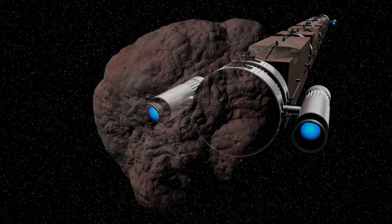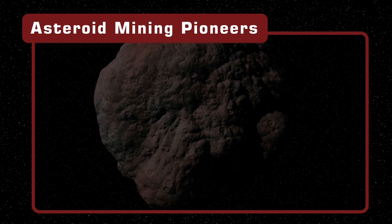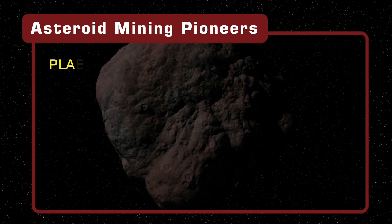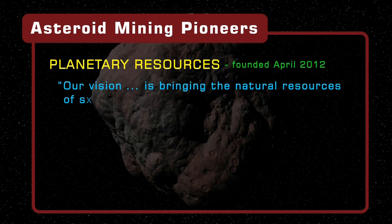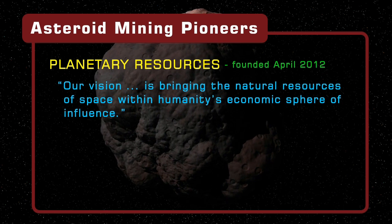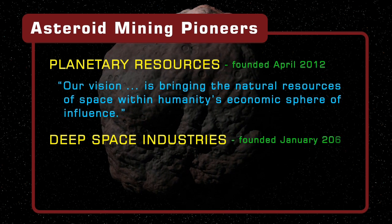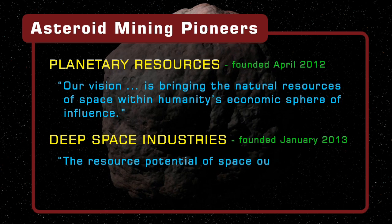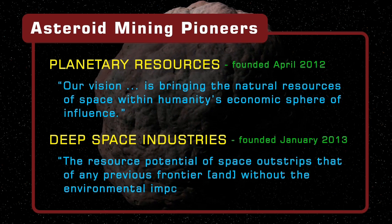While asteroid mining may sound like science fiction, two companies already have pioneering ambitions. The first is Planetary Resources, which intends to bring the natural resources of space within humanity's economic sphere of influence. Also on an asteroid mining crusade is Deep Space Industries, who note that the resource potential of space outstrips that of any previous frontier and without the environmental impacts.